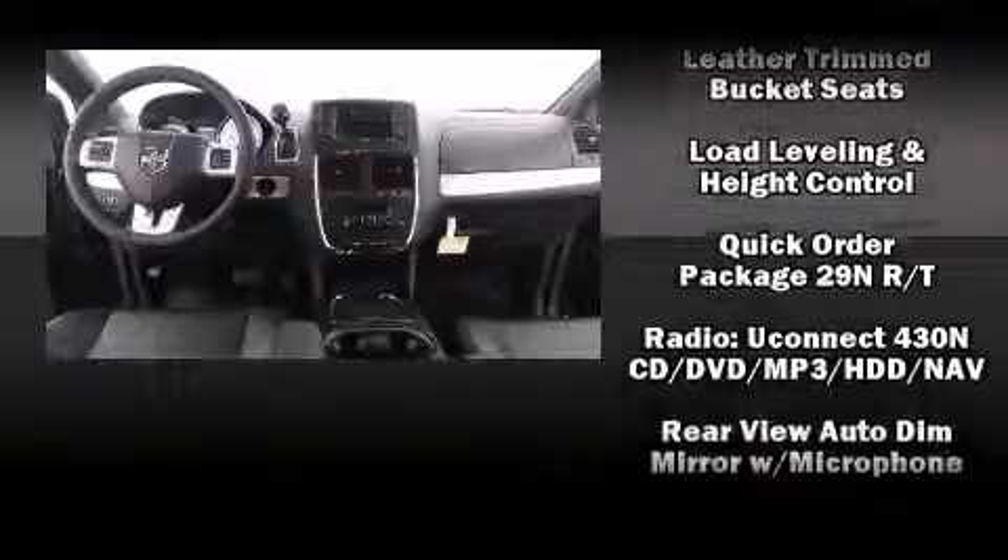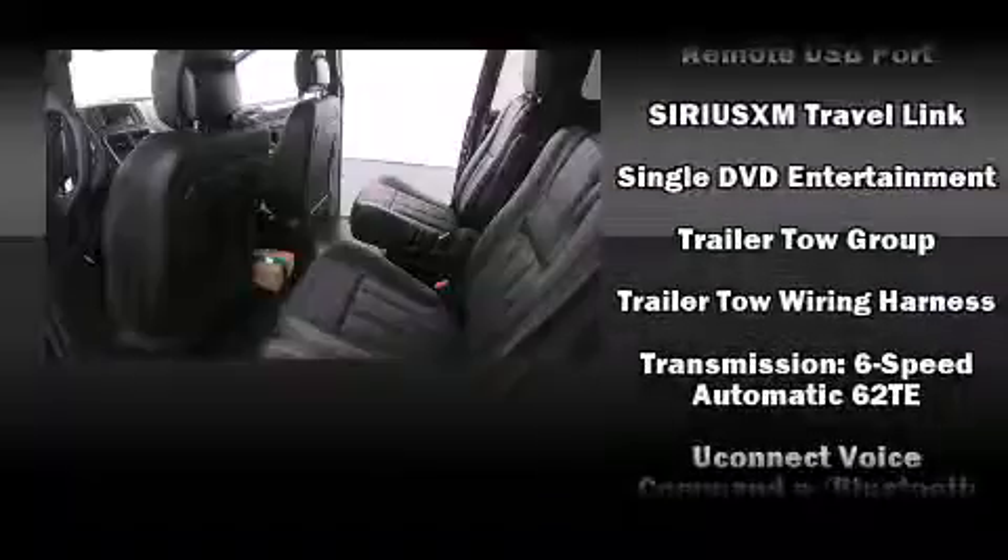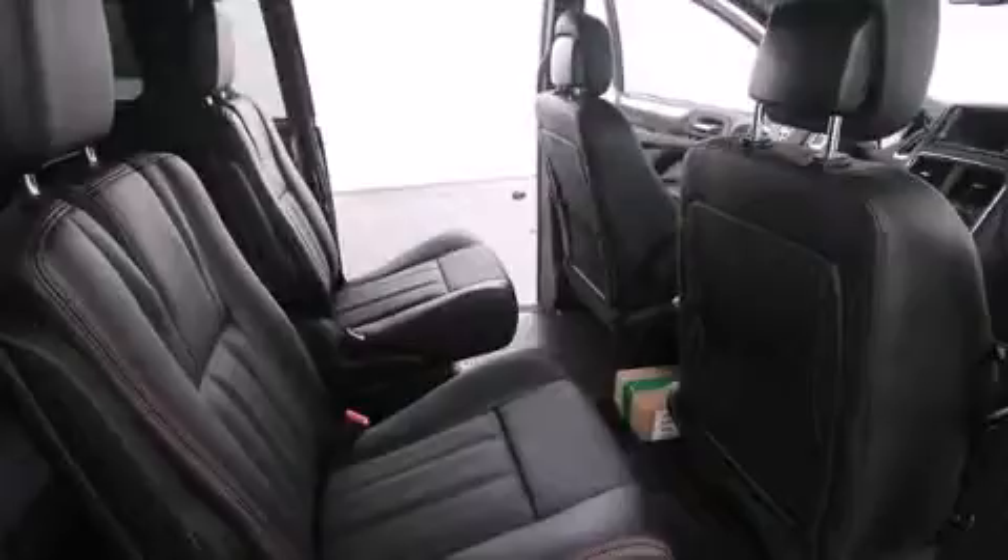Dodge ensures the safety and security of its passengers with equipment such as dual front-impact airbags with occupant-sensing airbag, head-curtain airbags, and four-wheel disc brakes with ABS.